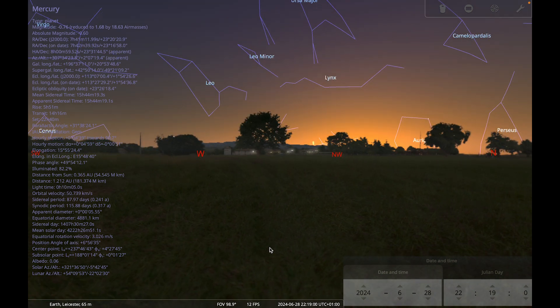It's always worth saying that if you are observing near sunset or sunrise, be very wary of the rising or setting sun. Make sure you don't observe until the sun is below the horizon, and be very careful if you're sweeping around with binoculars or a telescope to make sure you don't accidentally catch the sun.